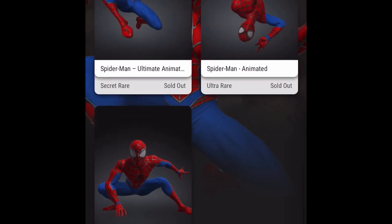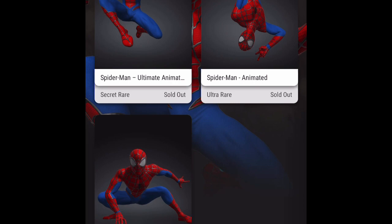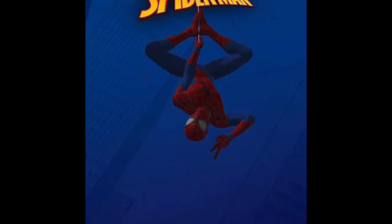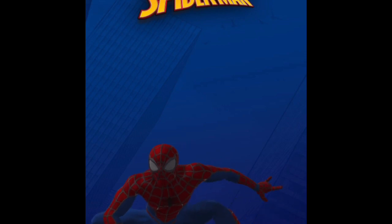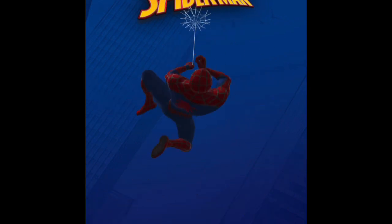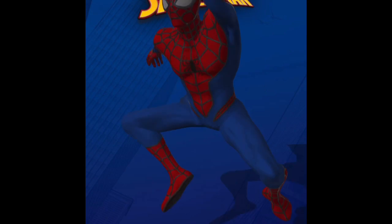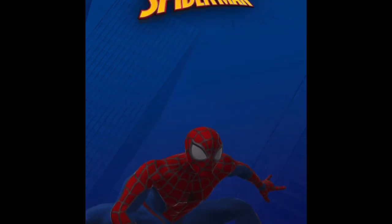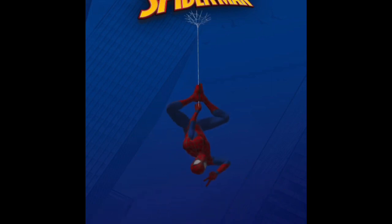The secret rare is animated. It goes into all the different poses — the pose of the common, the uncommon, and the rare. So if you don't want to spend a ridiculous amount of money you can get those in static form. This one has sound as well as animation, so it's the first Veev NFT with both sound and animation. The retail price is 400 gems and it's going for about 2.6k now in the marketplace.